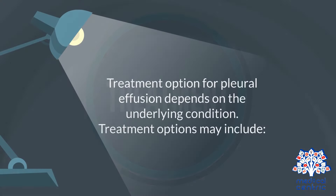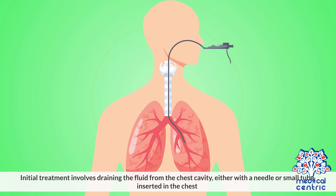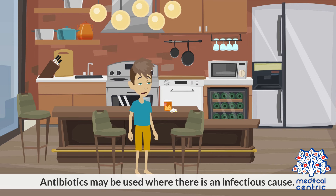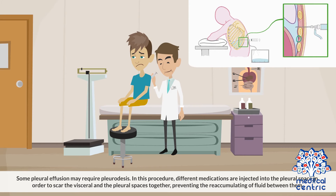Treatment: Treatment options for pleural effusion depend on the underlying condition. Initial treatment involves draining the fluid from the chest cavity, either with a needle or small tube inserted in the chest. For pleural effusion caused by congestive heart failure, diuretics and other heart failure medications may be recommended. Antibiotics may be used where there is an infectious cause. Some pleural effusions may require pleurodesis, in which medications are injected into the pleural space to scar the visceral and pleural spaces together, preventing the reaccumulation of fluid between them.